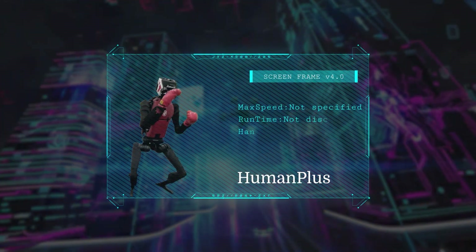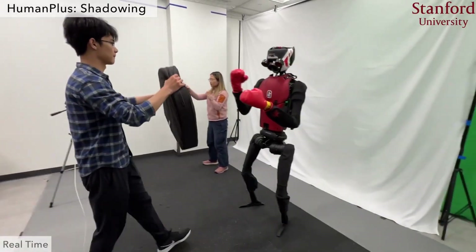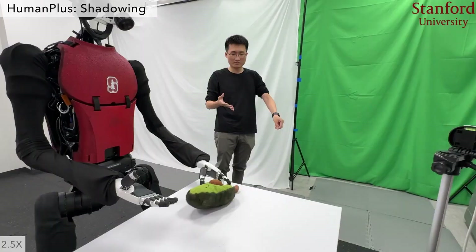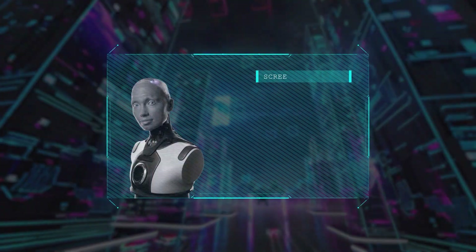At number nine, Human Plus, a Stanford prototype, is pushing the boundaries of humanoid engineering with ultralight actuators, lifelike balance control, and reinforcement learning algorithms that make its movements strikingly human.